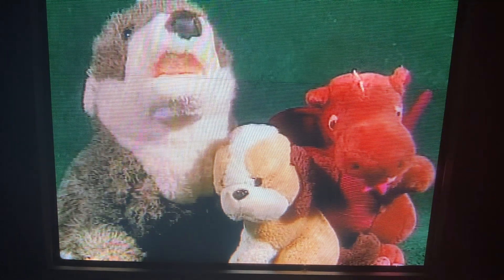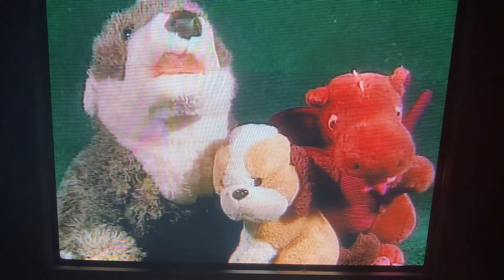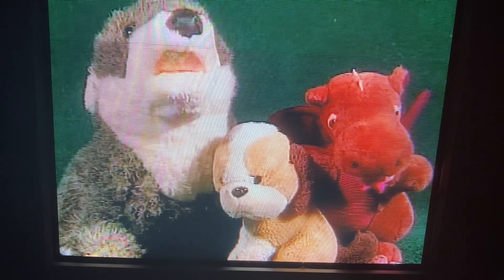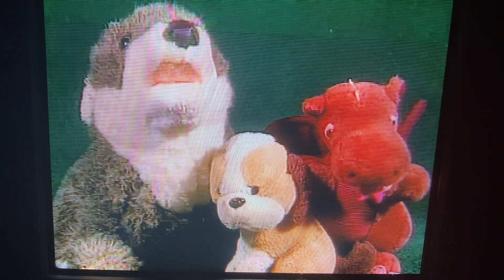Do you have any stuffed animals? I do, and these are three of my favorites. One, two, three. Three stuffed furry friends.